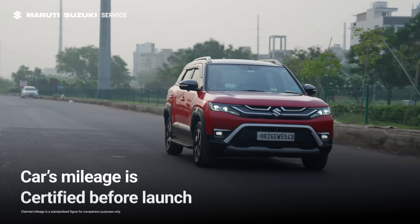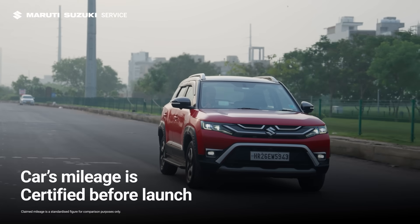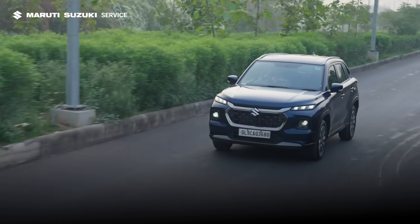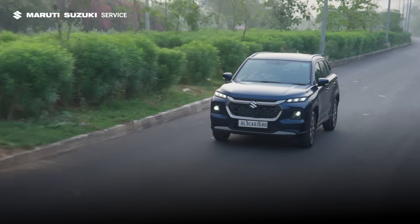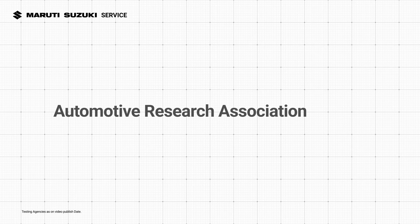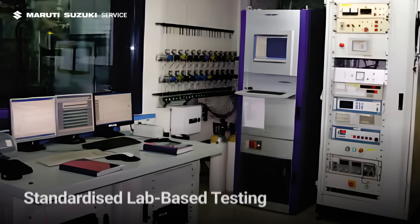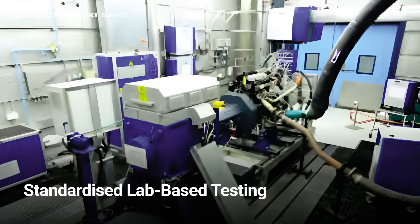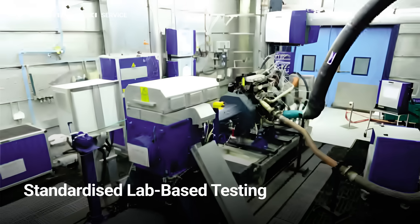In India, the fuel efficiency of all new models of Indian car makers are tested before launch. This crucial task is handled by government-approved agencies, such as Automotive Research Association of India (ARAI) and International Centre for Automotive Technology (ICAT). These government-approved agencies use a standardized lab-based procedure to test and validate fuel efficiency values.